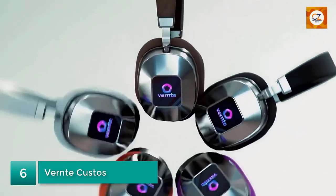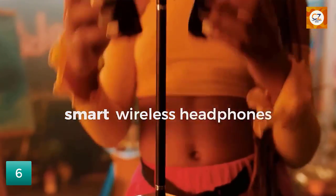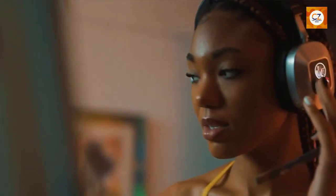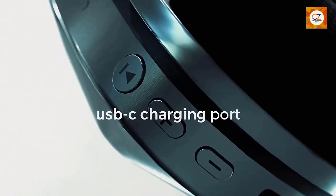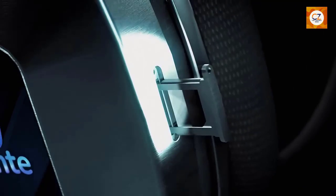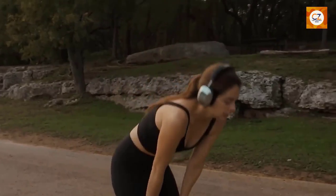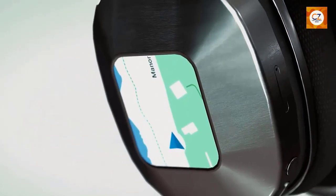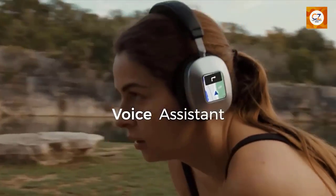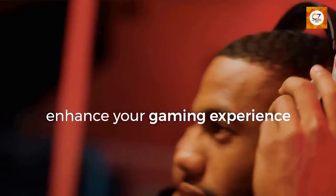Number 6: Verne Takustos. Security is a top concern for many individuals, and the Verne Takustos offers an innovative solution for personal safety. This discreet gadget is a combination of a keychain and a personal alarm. With its compact design, the Takustos can be easily carried in your pocket or attached to your bag. In case of an emergency or a threatening situation, you can activate the alarm by pulling a small tab, which emits a loud siren-like sound. The Verne Takustos is not only effective in attracting attention but also acts as a deterrent, helping you feel more secure when walking alone at night or in unfamiliar environments.